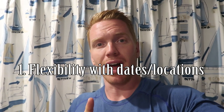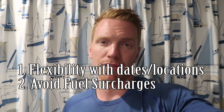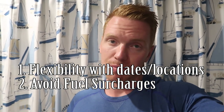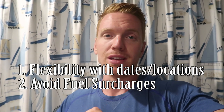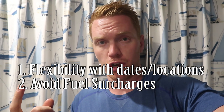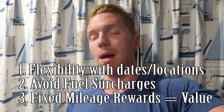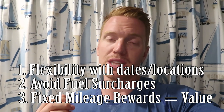Your three key tips to start for booking an airplane mileage reward: number one, be flexible with the dates, times, and airports you fly into. Number two, try to avoid fuel surcharges by being flexible and using airlines that have regulations against charging surcharges. Number three, use the fixed mileage rates instead of the market fare, which is going to save you the most and get the best bang for your buck.